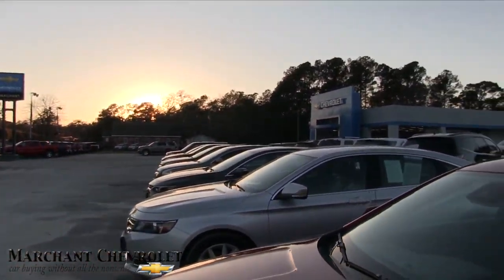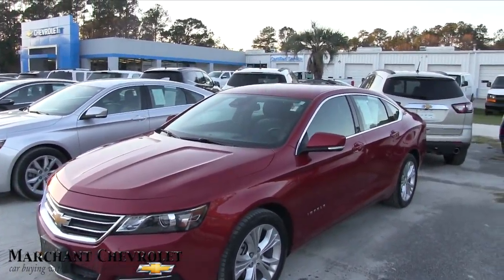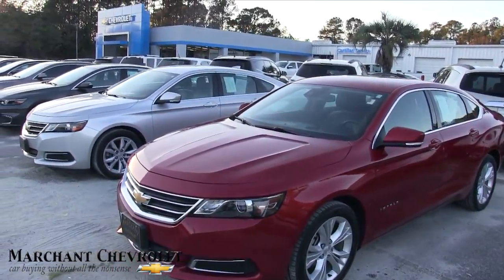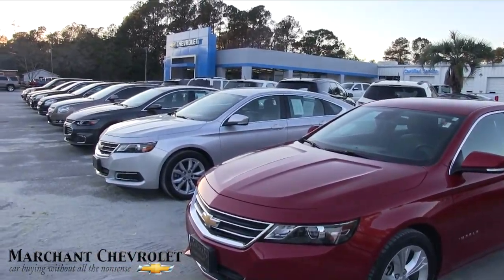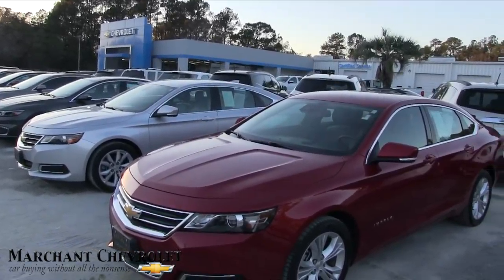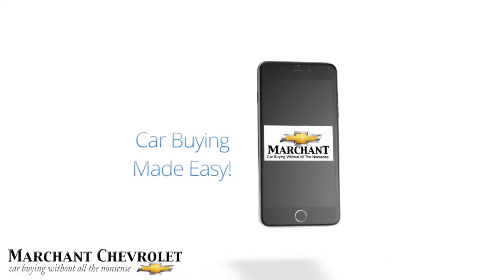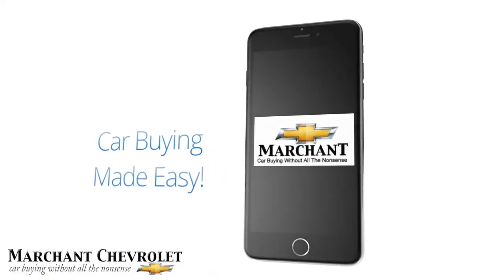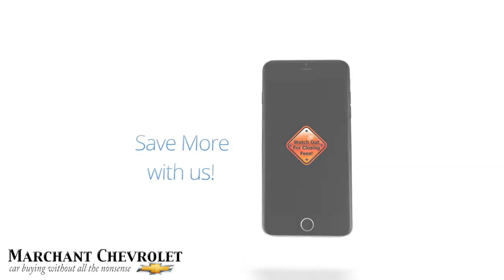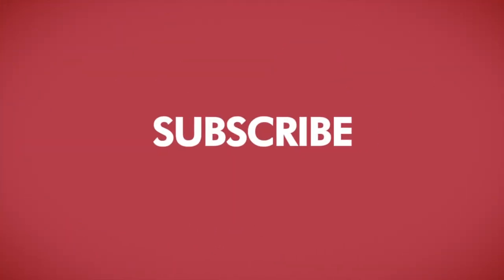There it is at Marchant Chevy. We're going into the weekend — have a great weekend folks. Thank you for watching the video, we will see you soon. Always remember to subscribe on YouTube. We have over 2,500 videos — it's the largest used car database on YouTube today. Always remember, car buying made easy at Marchant Chevrolet. We're here for you. Charleston Car Videos, your number one source for pre-owned car videos.